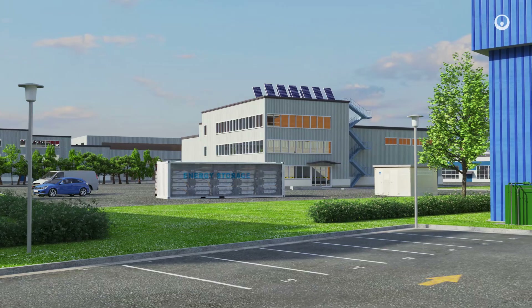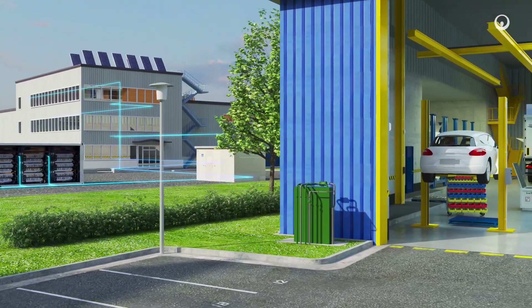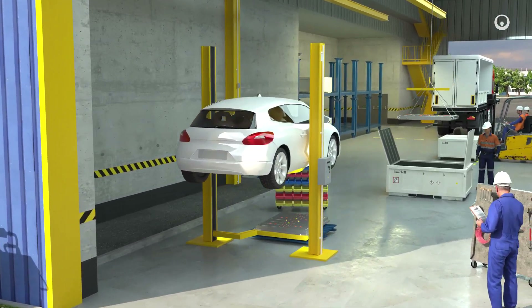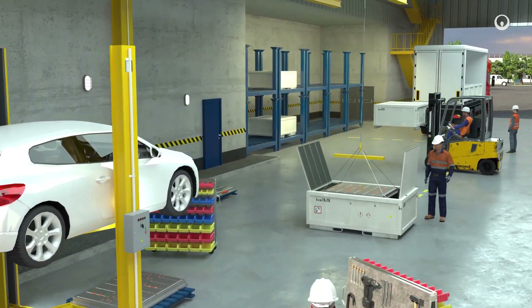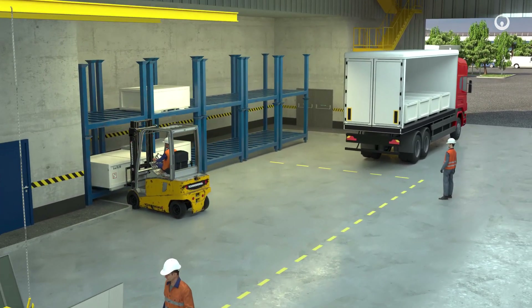Depending on their state and performance, some batteries can have a second life for stationary usage in buildings, while others will need recycling if they are beyond their life cycle. These batteries are packed up for transport to specialist hazardous waste recycling centres.